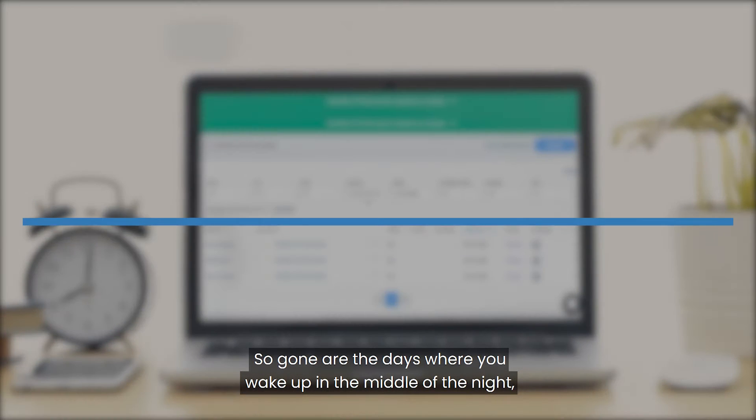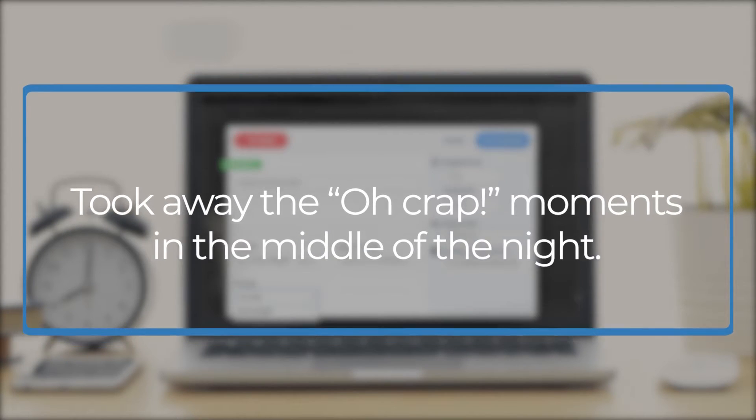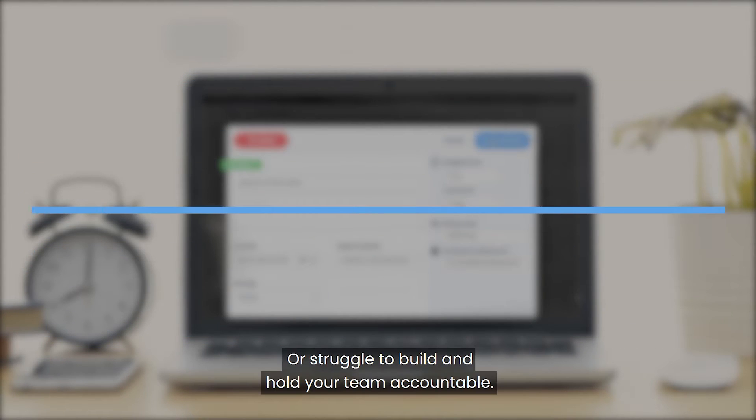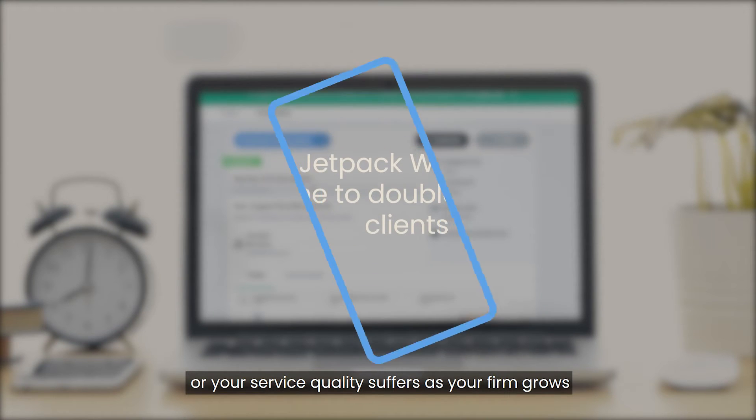So gone are the days where you wake up in the middle of the night worrying about your deadlines, or struggle to build and hold your team accountable, or your service quality suffers as your firm grows.